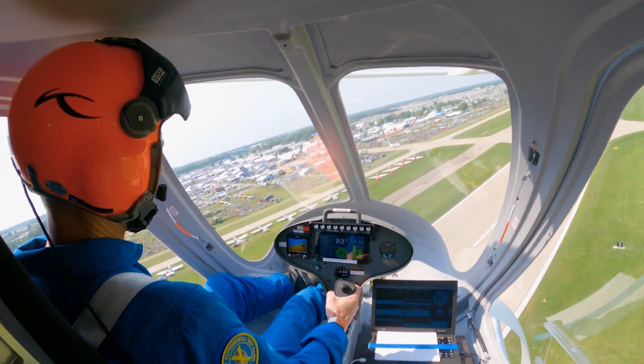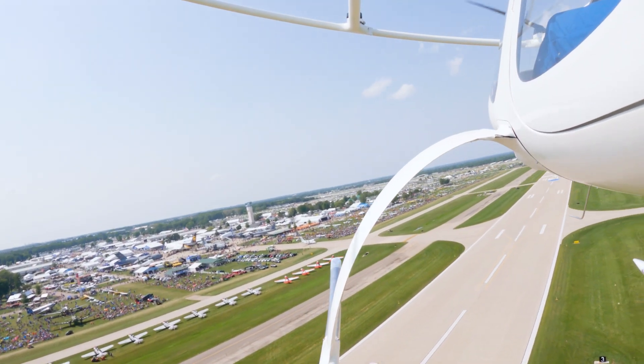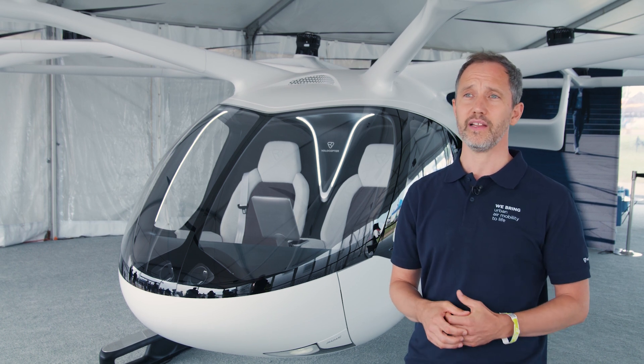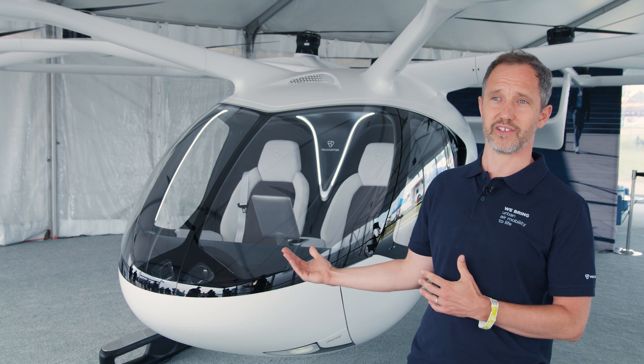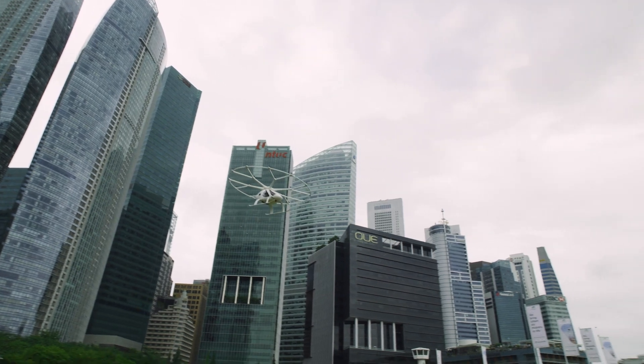All you do really is just tell the direction the vehicle should go. Obviously we're also working towards removing the pilot from the vehicle, so the passenger can take the freed-up seat and be brought automatically to their destination in a two-seater configuration.